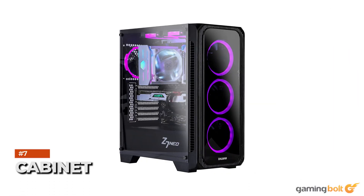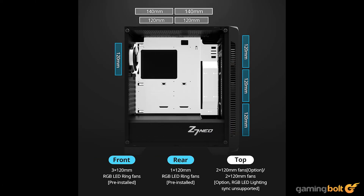Lastly, there's the cabinet, which will be the Zalman Z7 Neo ATX tower, priced at $80 on Amazon. It gets the job done, looks decent, and doesn't blow a hole in your wallet — though you could always spend more cash for better aesthetics in a realistic scenario.